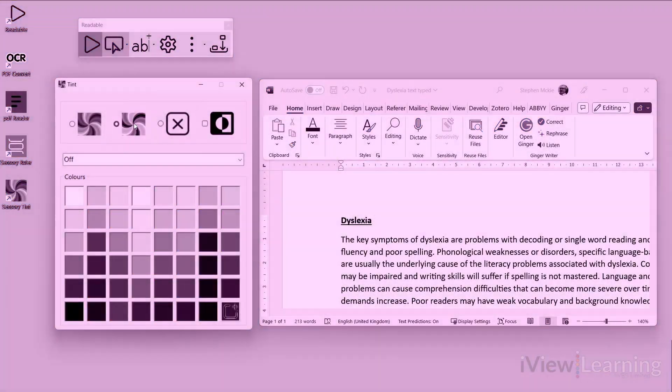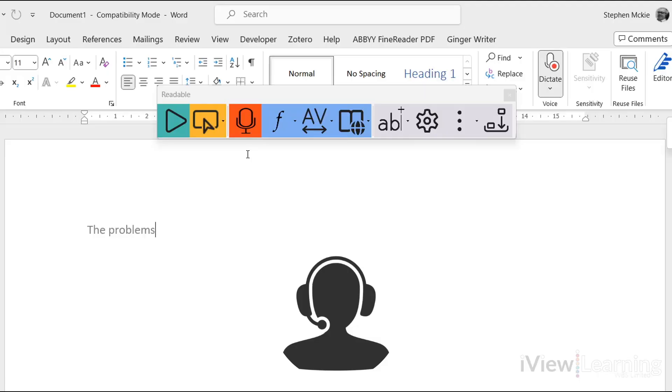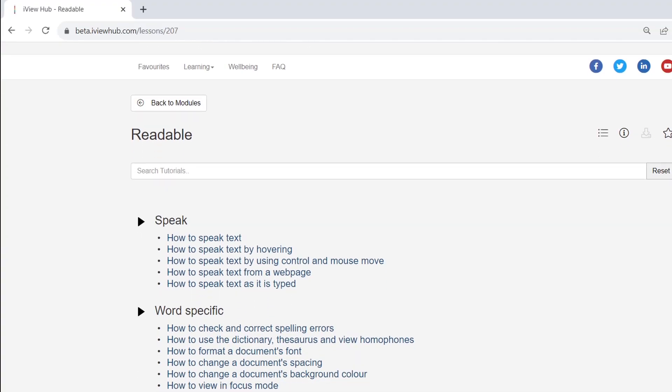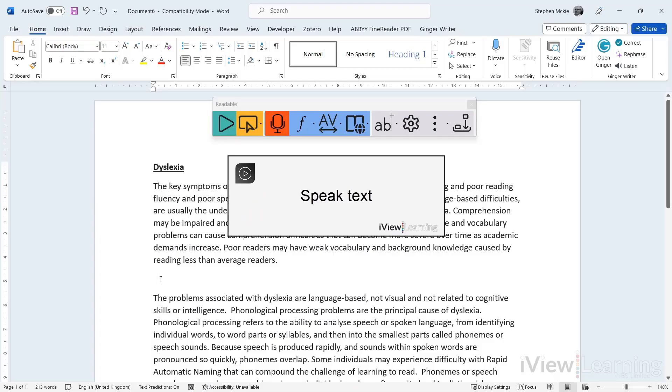Readable gives the user all the tools to recognise, process, and retain data from text. iView Learning provides a catalogue of bite-sized instructional tutorials to support the software.